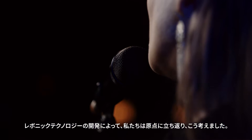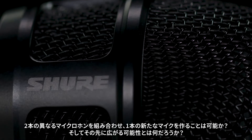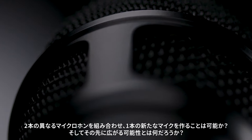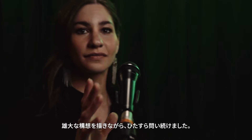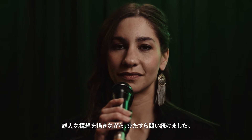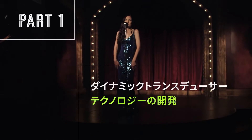With Ravonic technology, we went back to our roots and asked: the idea of using two microphones and combining them together — what can we accomplish with that? We have this very brand new concept that we can do pretty cool things with. It's kind of the next step in the evolution of Shure dynamic microphones.